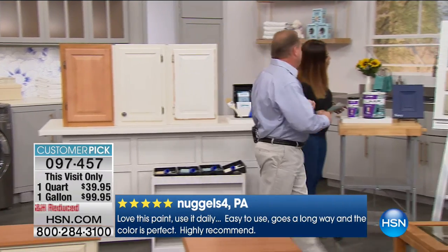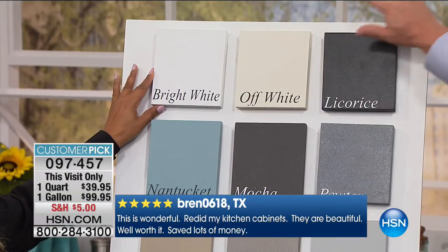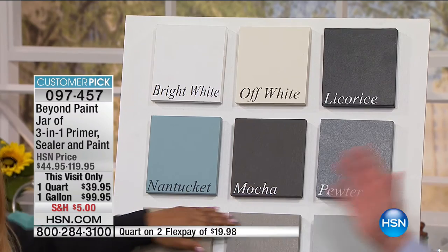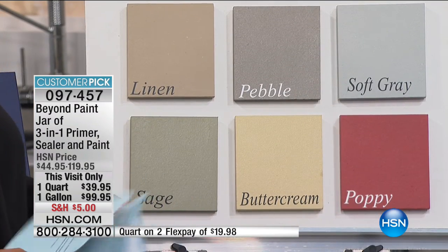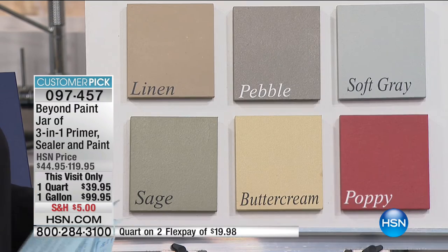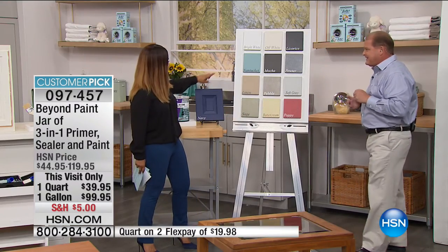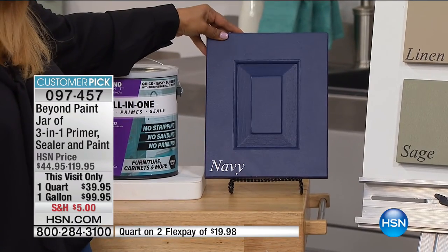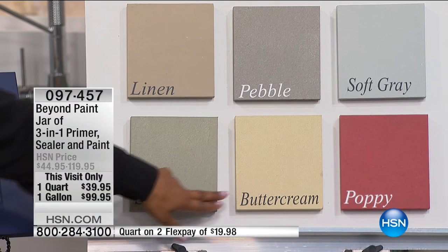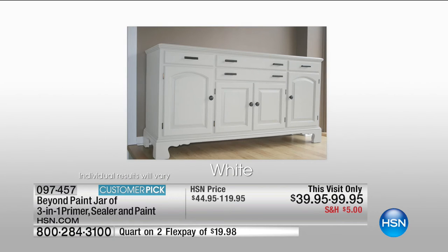Check out these biggest-selling colors: bright white, off-white, licorice, Nantucket, mocha, and pewter. Those are the top sellers. Also beautiful: linen — popular in places like Arizona — pebble, soft gray, sage, buttercream, and poppy. We also have the HSN-exclusive navy. Look at that navy. All the other colors are beautiful as well. On our website we also have exclusive metallics — won't give a full presentation, but they're available if you want to ask.